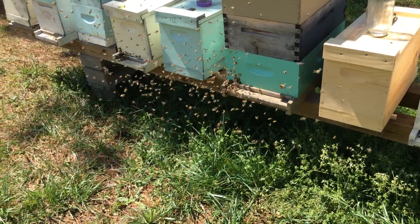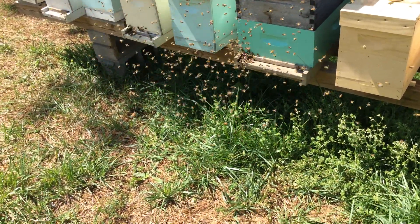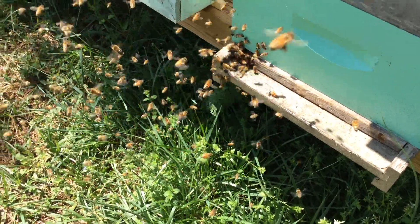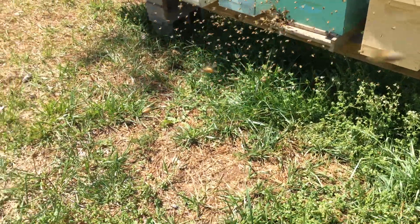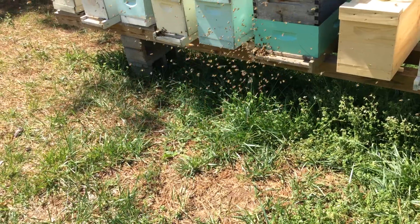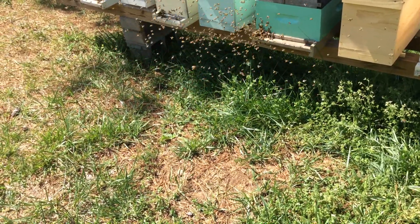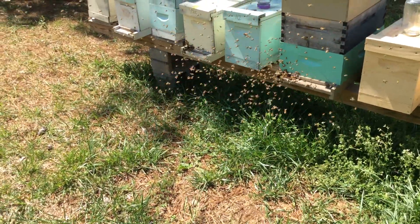We've got a swarm issuing here and this is an awesome sight to see — look at them pouring out. When swarms issue, they typically made their decision probably a week ago that they're going to swarm. They pack the hive full of honey, make some queen cells, and set up queens so that when the original queen of this colony decides to leave, they have a queen to take over.